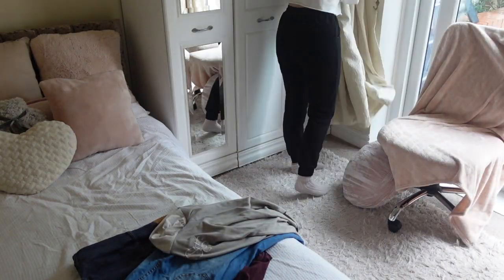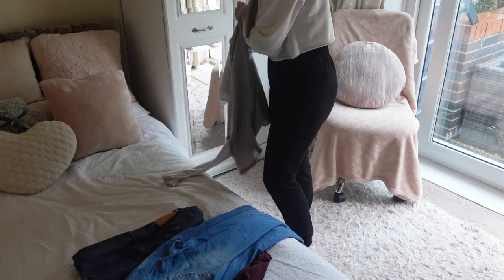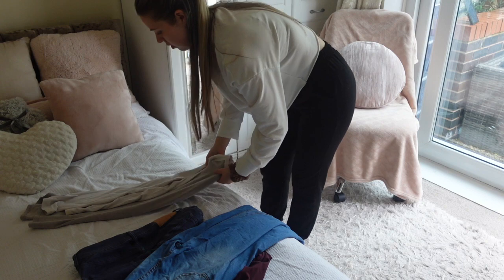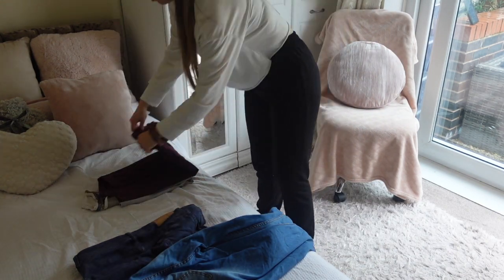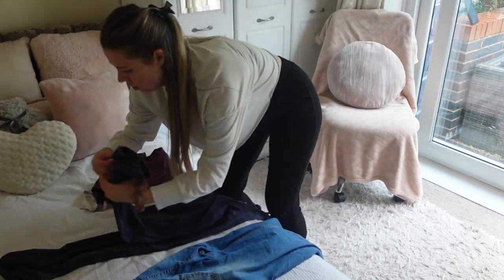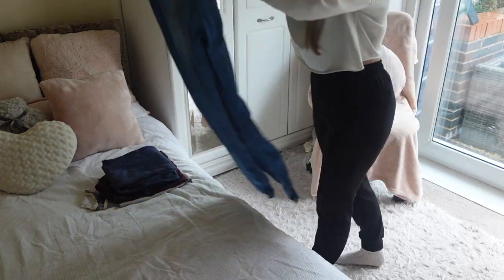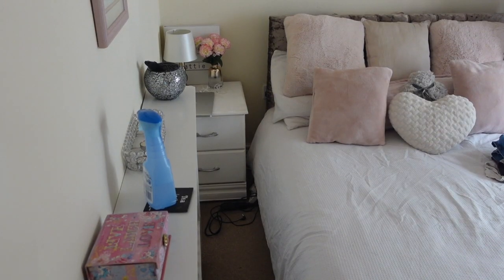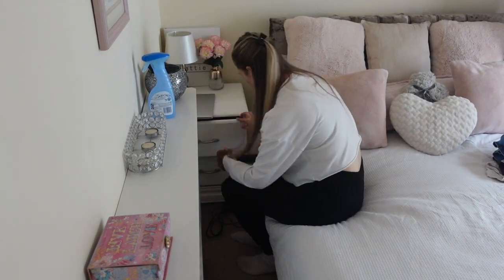Moving on now to folding Paul's clothes. He did want to give them an iron when he got in but I just thought I'd fold them to make them look neat. So that is a little check on my list and then he can sort out the rest. Next I'm just doing a little bit of tidying and making sure that everything is put away in its rightful place.